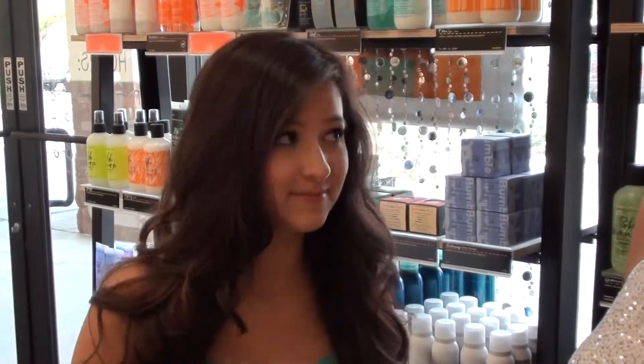We carry Aveda, Pneuma, Bumble and Bumble, Moroccan Oil products — really top of the line, high quality products — and we also carry Jane Iredale, which is our makeup line.